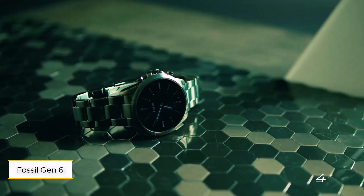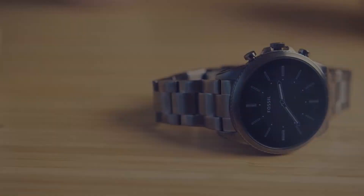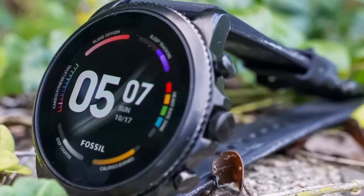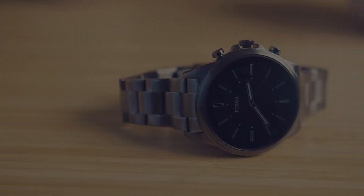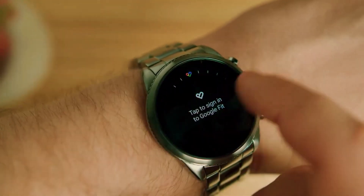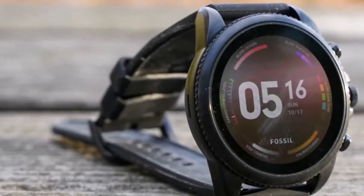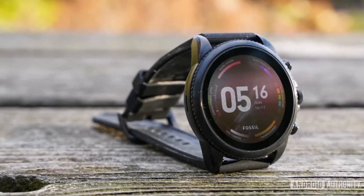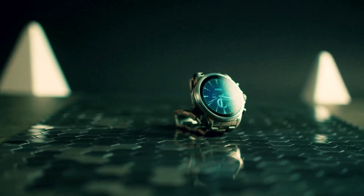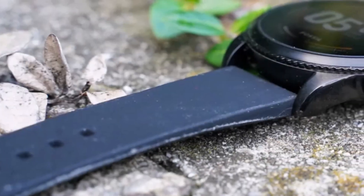Number four: Fossil Gen 6. Fossil's departure from the smartwatch market doesn't diminish the appeal of its existing lineup, particularly the impressive Fossil Gen 6, which now presents an enticing opportunity for savvy shoppers to snag a fantastic deal. The Fossil Gen 6 offers a wide range of case sizes and designs, catering to diverse preferences with options suited for both feminine and masculine tastes, including leather and chain band options.